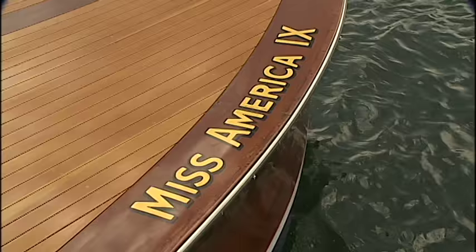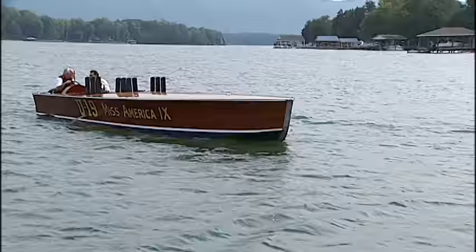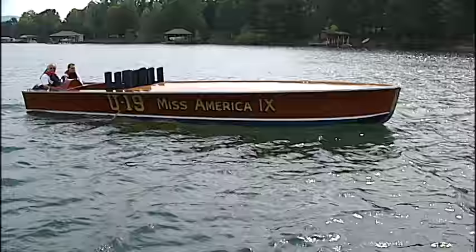For some reason, fate picked me to protect and preserve this boat. Two years later, I ended up buying it and then gently and lovingly restoring it. Unlike owners of the handful of other similar boats from that era, Charles puts the Miss America 9 in the water, touring the country, driving the boat as it was meant to be driven.